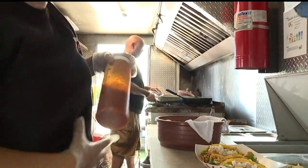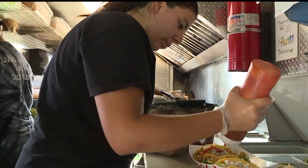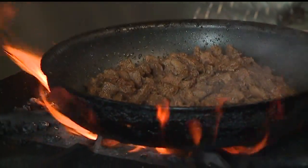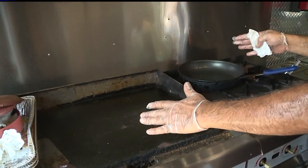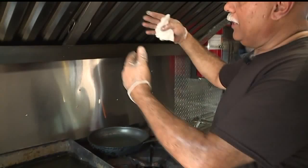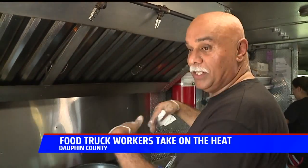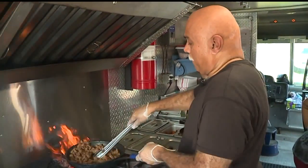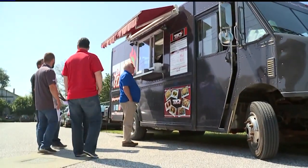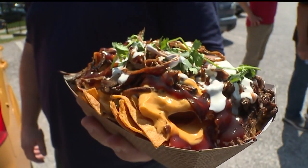Taco salad. These food truck workers don't have much of an escape from the heat. The hottest part is really where I'm standing, because this is where the stove and the griddle is. So when this is on, that heat is coming out. Still, the owner of 717 Tacos gets right to it, sizzling up meat over a hot stove so hungry people in Harrisburg can chow down on a delicious meal.